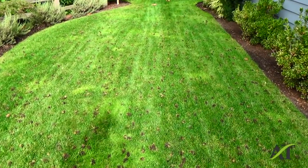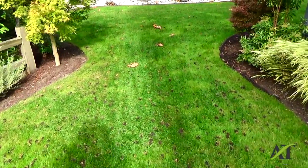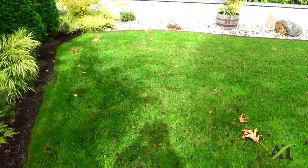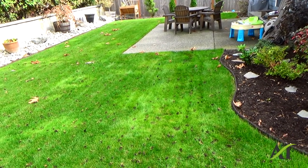Quite often I will overseed the lawn after lawn aeration, or the client will. This just allows air and water to get into your soil, and that increases microbial activity. And what it does also is makes the soil less hard.